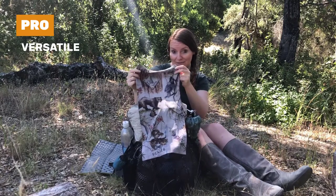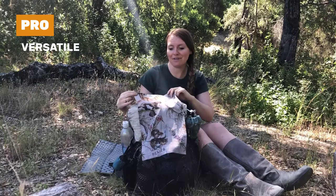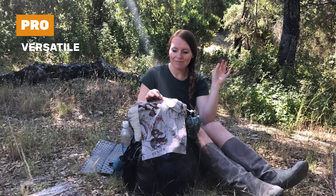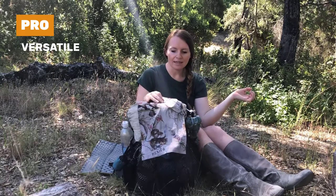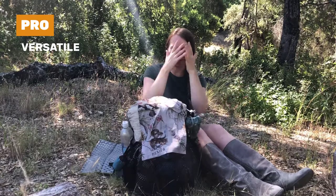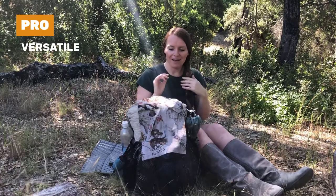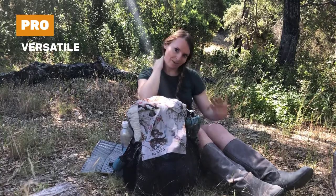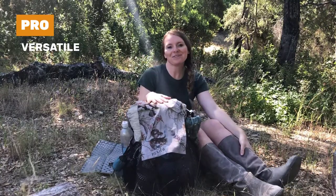It started out bright white and now it's not so bright because I use it so much, but believe it or not this has been washed multiple times since I finished the trail. Buffs are really versatile — you can use it for sun protection, put it on your head or around your neck so you don't get burnt.